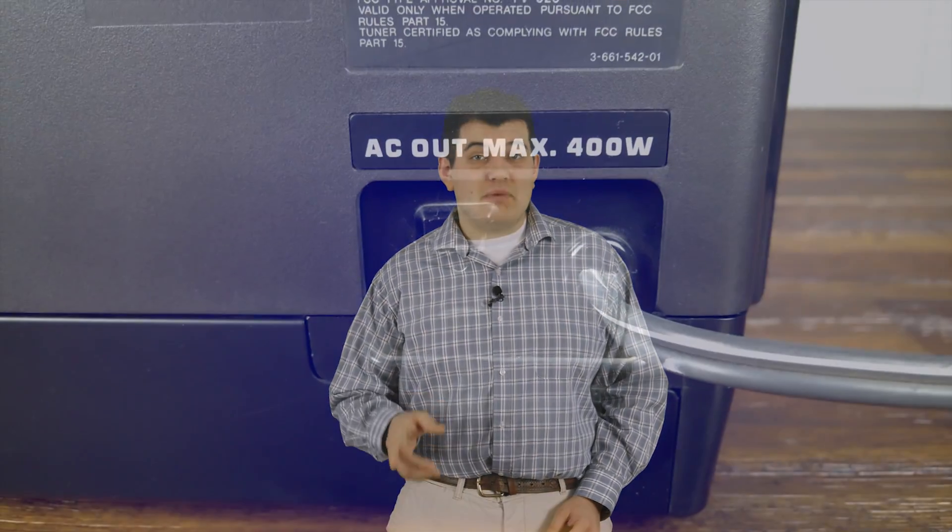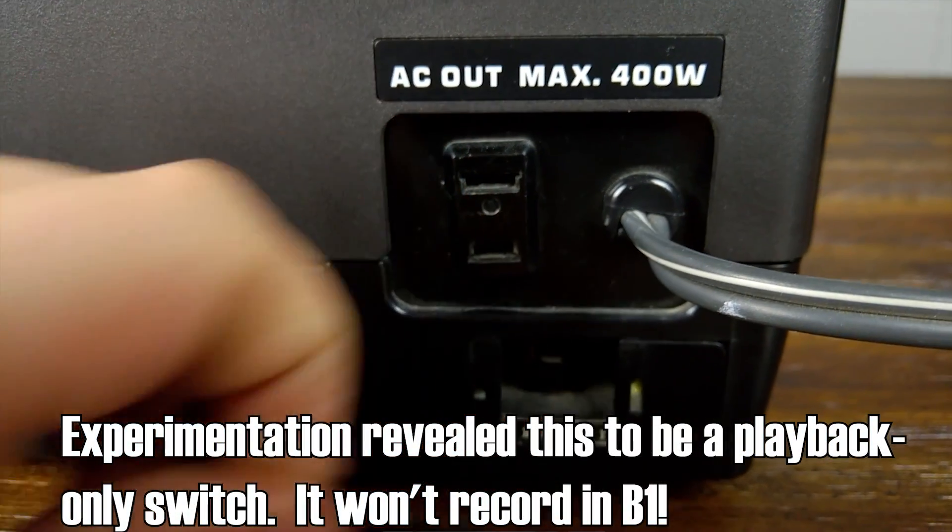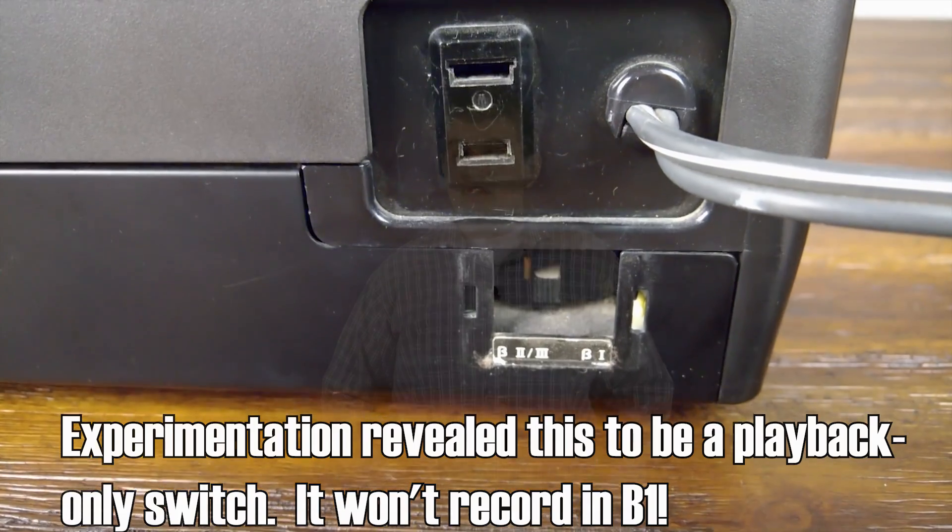Sony basically admitted — in 1979 mind you — that they effed up, by proclaiming: well, we know Beta 1 is useless, so let's just not let you use it anymore. This was only four years after the entire format was released. This model has a switch to let you use Beta 1, but it's located on the back under a cover, because they really just don't want you to think about it anymore. This is particularly hilarious, because the Beta 1 speed offered a better picture quality than VHS SP, which led many people to sing praises about Beta's better picture. But since Beta 2 became the standard, it was essentially like recording on VHS LP all the time, so the quality became pretty similar. In fact, you could say Beta 2 looks and sounds — given the slower linear tape speed of non-hi-fi machines — slightly worse than VHS SP.